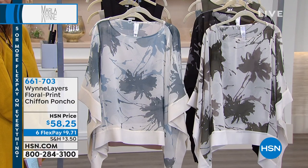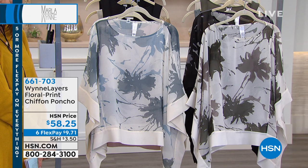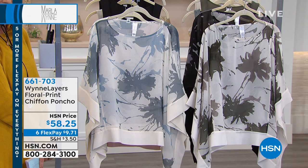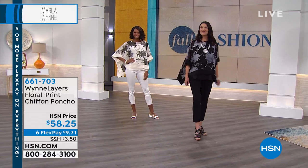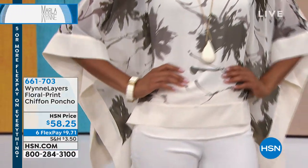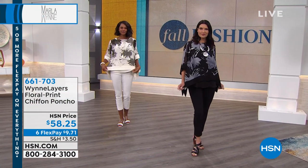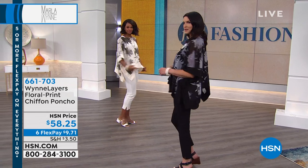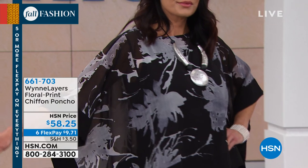We'll kick it off with this beautiful floral print chiffon poncho. It's brand new and I think you'll recognize the silhouette from Wynn Layers. It's $58.25. We have six flex pay on everything — that comes down to just $9.71 a month. We've got some really great colors for you to choose from.